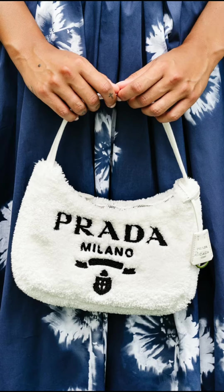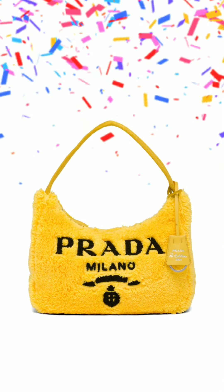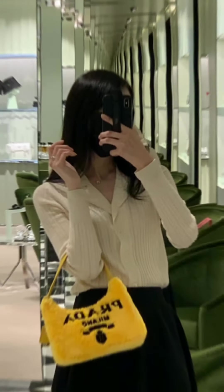Prada bags Re-Edition 2000 Terry mini bag is another major hit for the house of Prada, with the compact over-the-shoulder bag receiving tons of praise — not to mention plenty of celebrities and fashion lovers alike spotted with the bag.